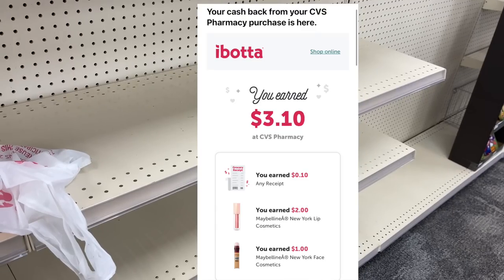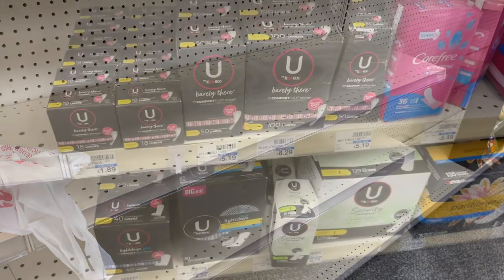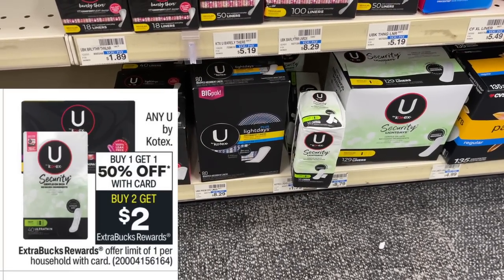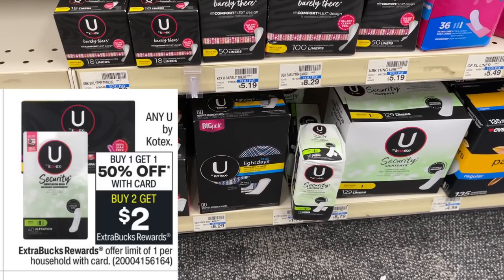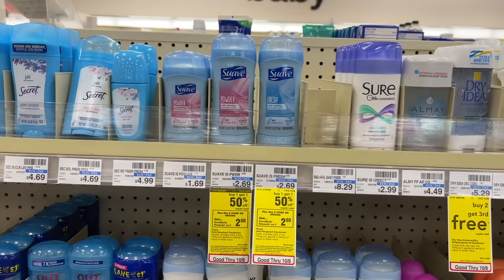An easy deal that anyone can do using no coupons is on the Kotex liners. You can grab two of the packages that are $1.79. They are buy one get one 50% off this week and buy two get back $2 in extra bucks. Your total will be $2.68 for two at the register, then you're going to get back $2 in extra bucks — making them only $0.34 each.